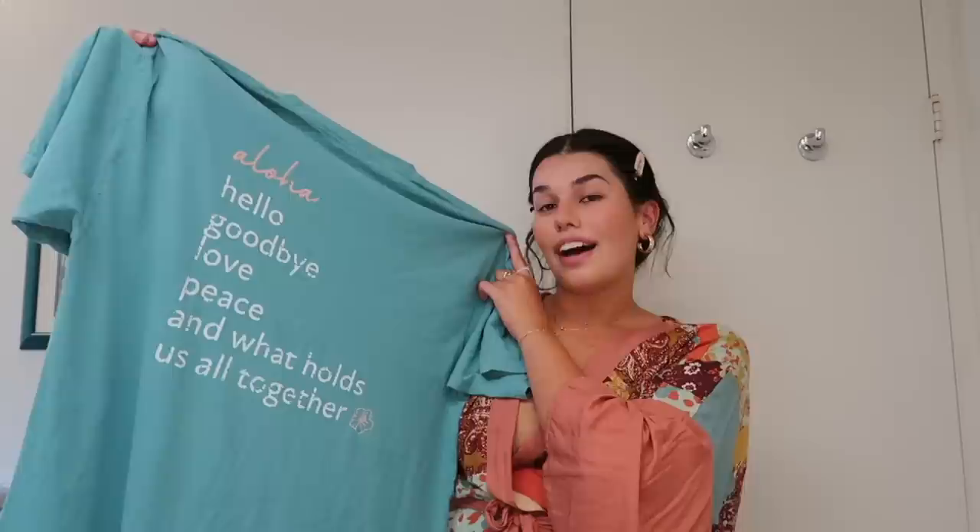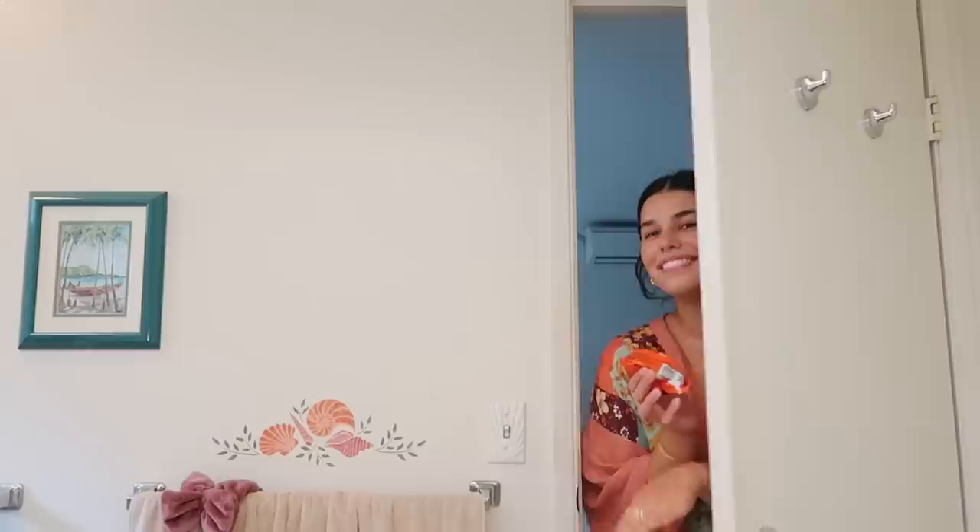On the back of this shirt is the definition of aloha. Aloha means a lot of different things — the basic meanings are hello, goodbye, love, and peace. I also added "and what holds us all together." I do think aloha holds us together — it makes you feel like a community that's happy and positive.